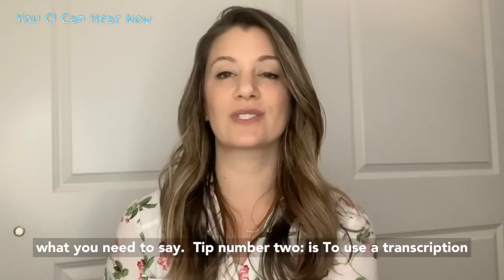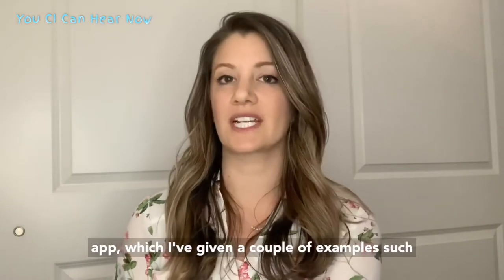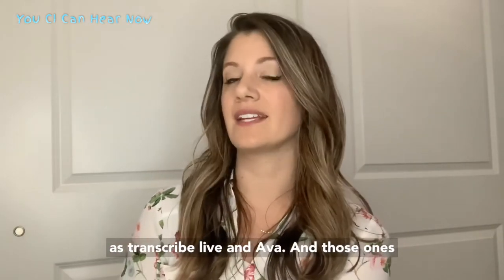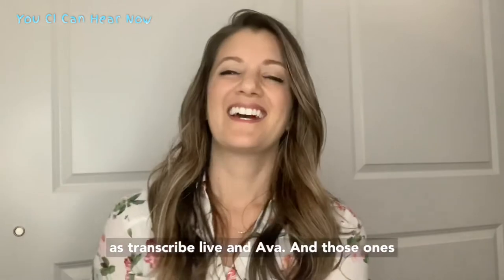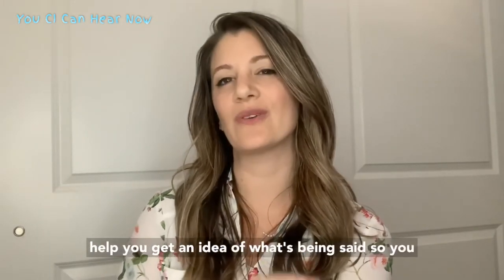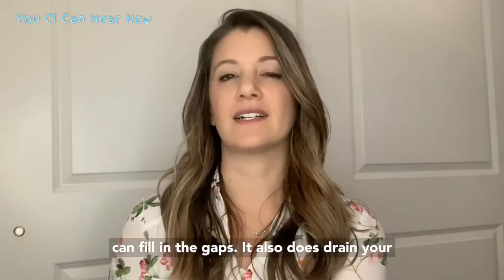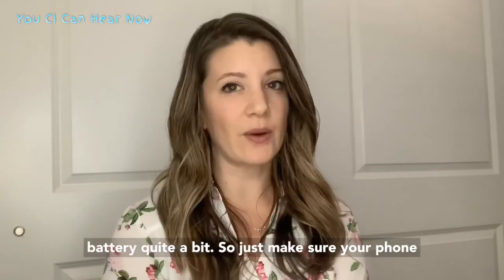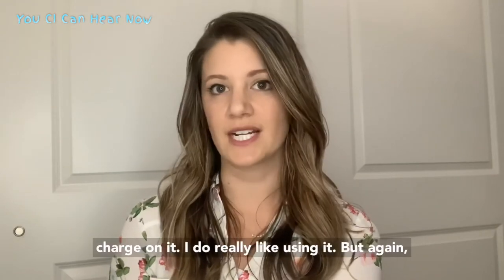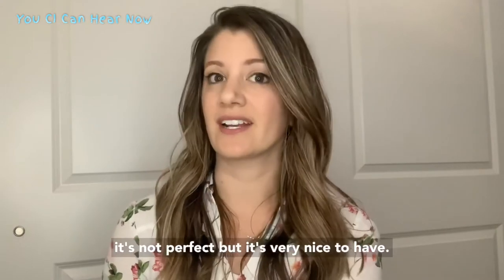Tip number two is to use a transcription app. I've given a couple of examples such as Transcribe Live and Ava, A-V-A. Those ones will help you — they're not perfect, but they help you get an idea of what's being said so you can fill in the gaps. It does drain your battery quite a bit, so just make sure your phone or tablet, whatever you're using, has a full charge on it. I do really like using it, but again it's not perfect, but it's very nice to have.